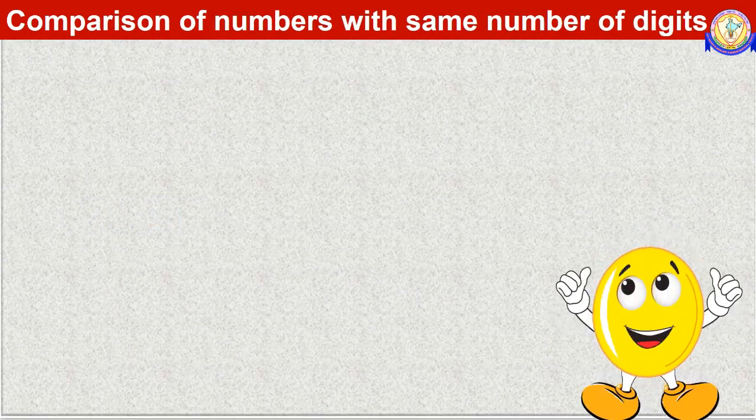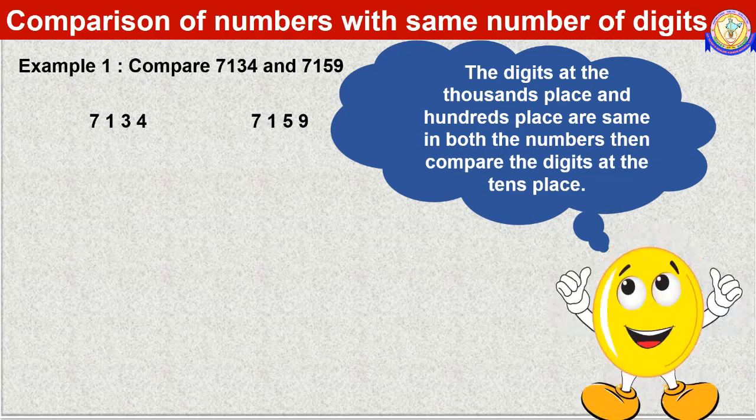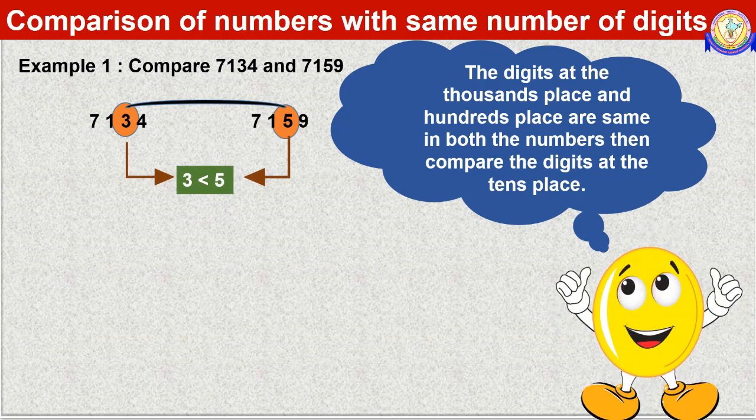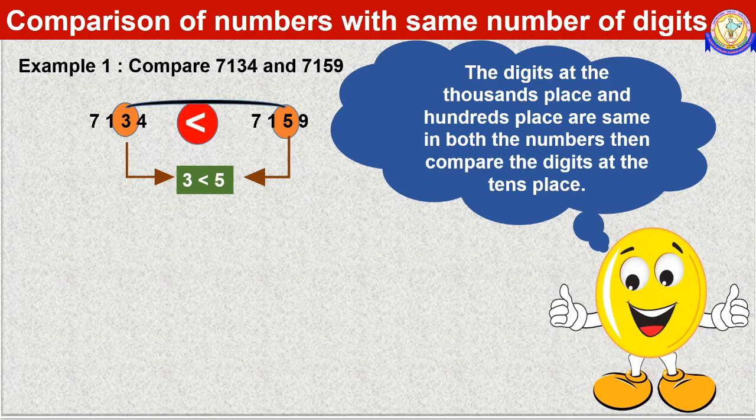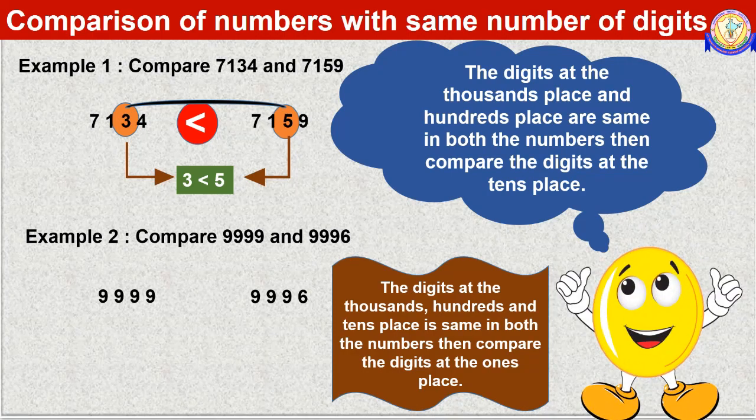Let us try one more example. Compare 7134 and 7159. The digits at the thousands and hundreds places are the same in both numbers, so we compare the digits at the tens place — 3 and 5. Since 3 is less than 5, 7134 is lesser than 7159. Now compare 9999 and 9996. The digits at the thousands, hundreds, and tens places are the same. We compare the digits at the ones place — 9 and 6. Since 9 is greater than 6, 9999 is greater than 9996.